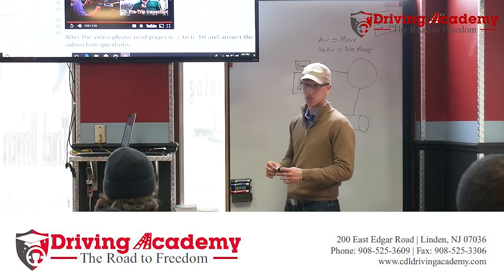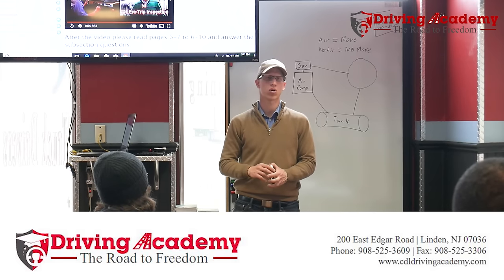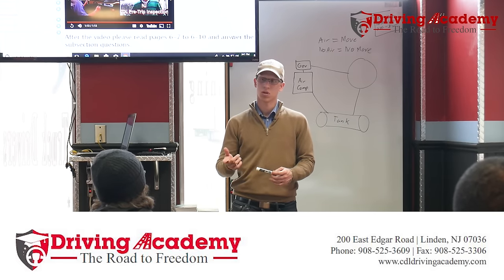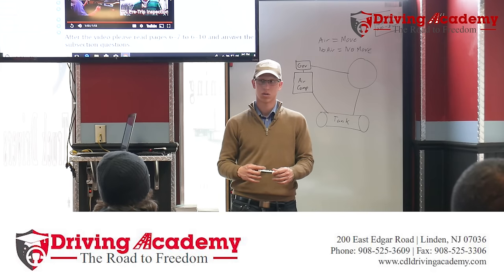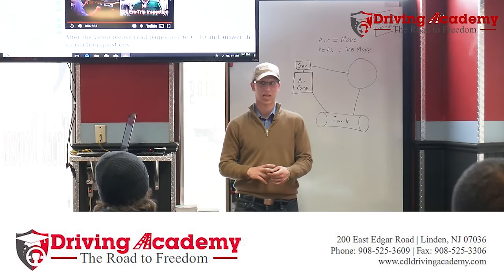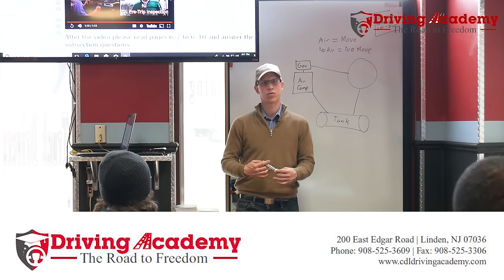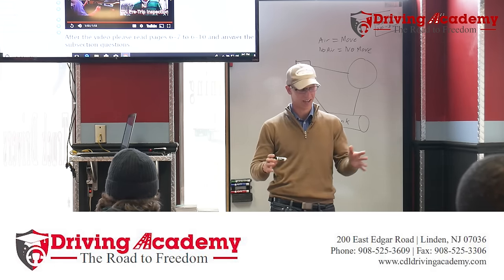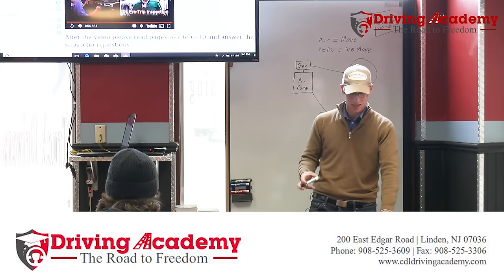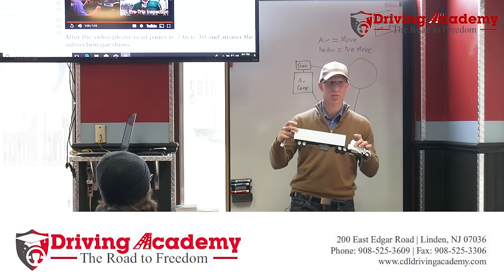Now, air brakes — first question: why do trucks use air brakes versus hydraulic brakes like cars? Air brakes are stronger than hydraulic brakes. Air is a lot cheaper than oil. Air is lighter. And what would you rather clean up — air or oil? Air. So there are a lot of reasons why we use air.